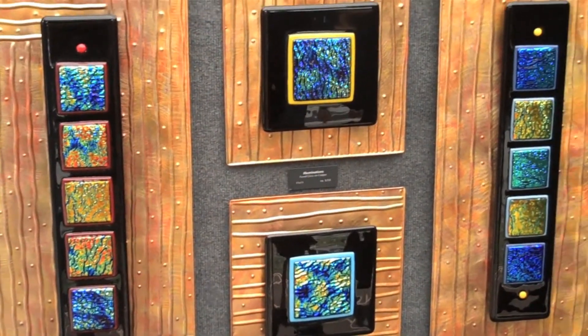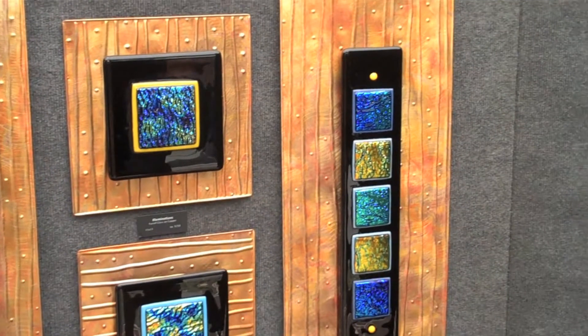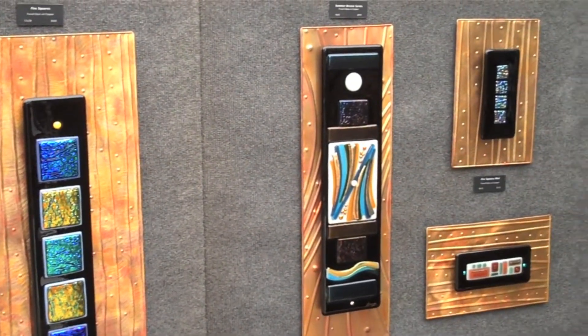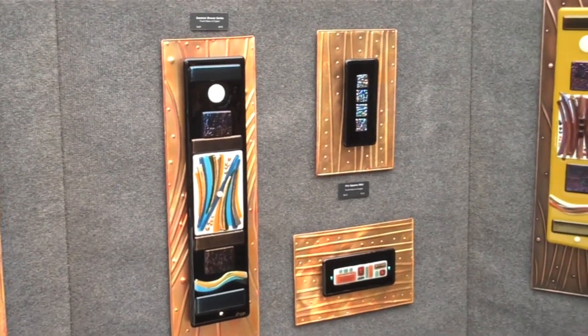George Bragg, Bragg Contemporary Art Glass. I do fused glass and hand tooled copper. It's layered glass, fired together in layers — all one-of-a-kind designs.